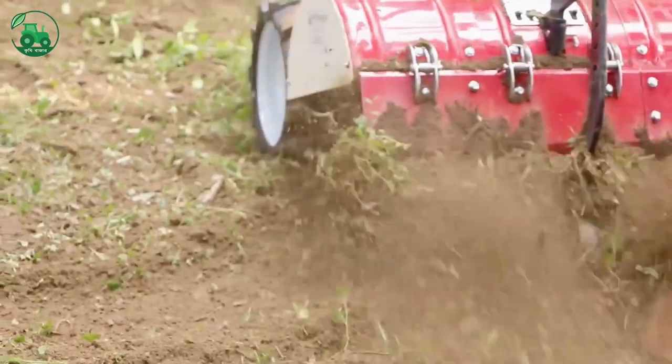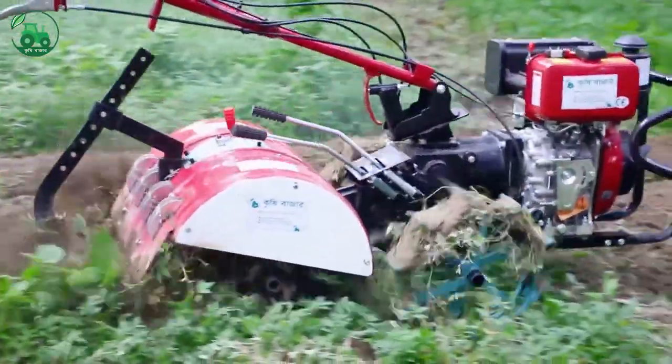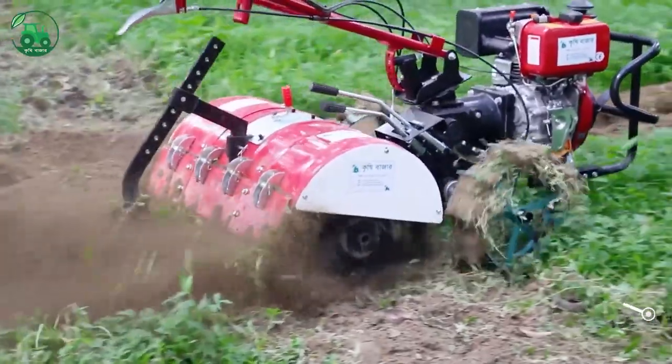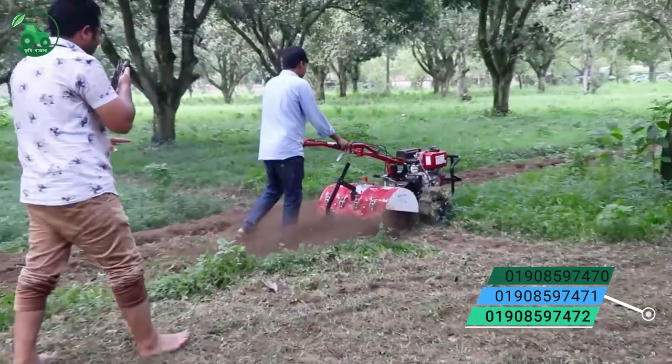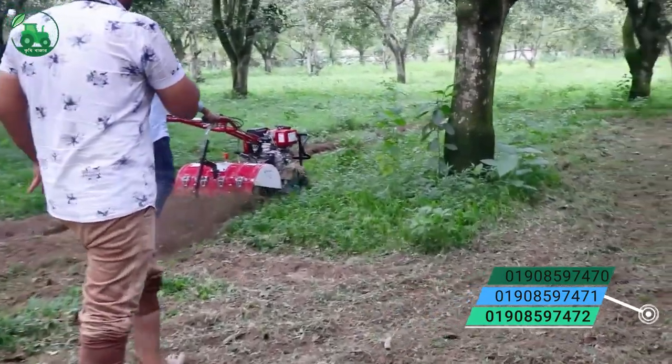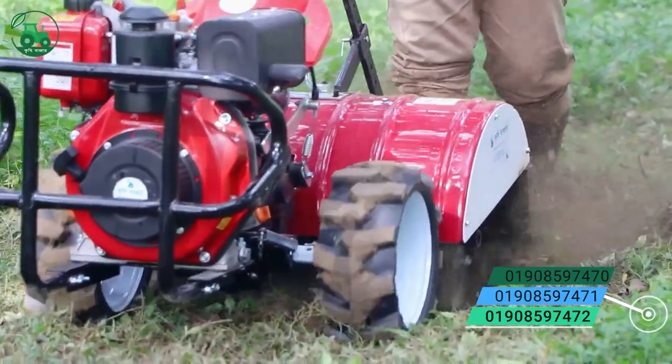Assalamualaikum, we have seen this machine. This is a mini power tiller. This is a 4-wheeler. This is a multi-function — we have seen this diesel.